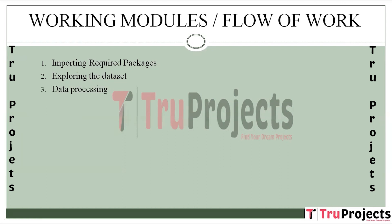The third step is data processing. Utilizing Pandas and Keras dataframes streamlines data processing. Unnecessary columns are dropped to enhance dataset efficiency and prepare it for subsequent analysis and model training.